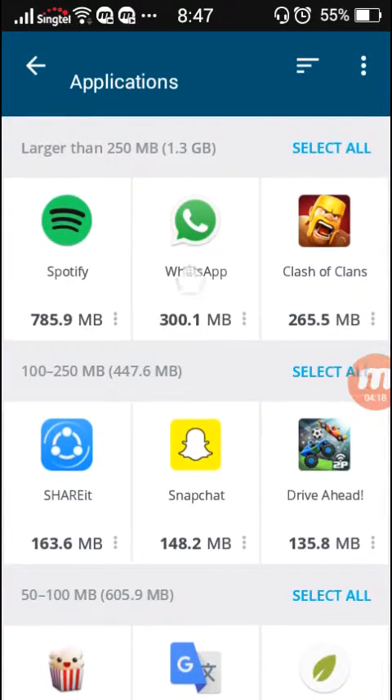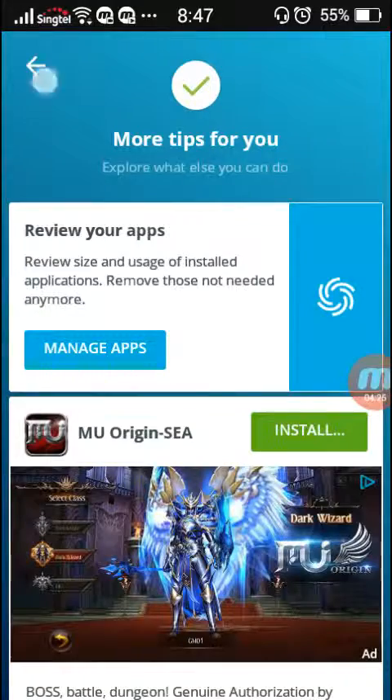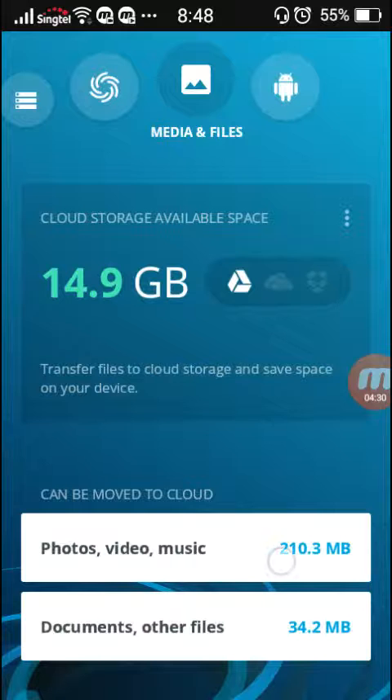As you can see, these are the 3 apps that take up the most space in my phone, including Spotify. My Spotify takes up so much space. I've got 3.1 GB worth of applications. Now, I think I shall upload some things to my cloud. I'm going to upload my photos, videos, and music.